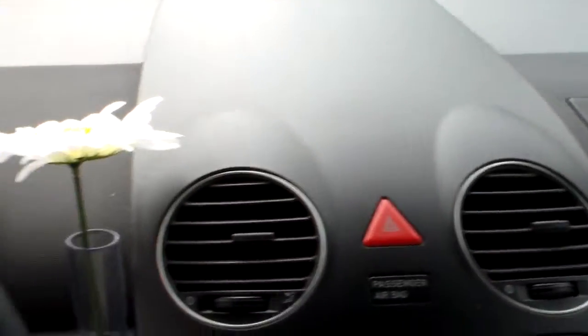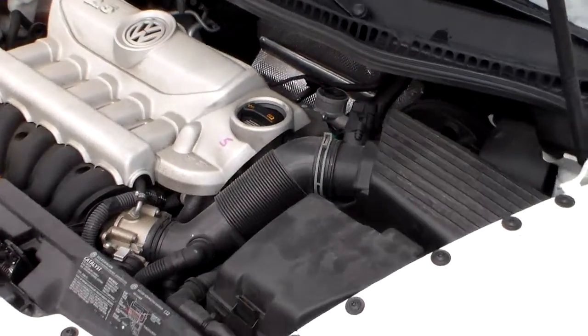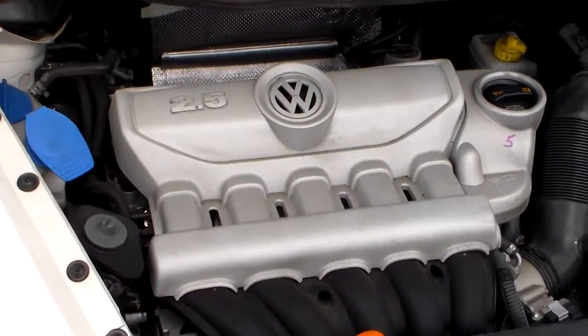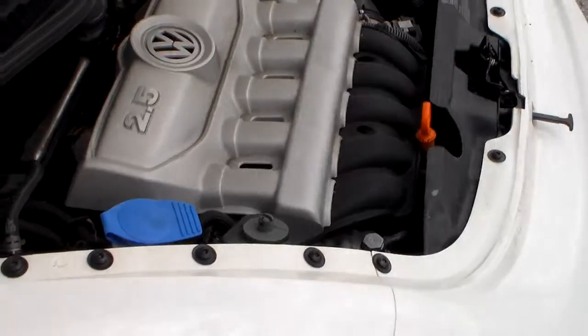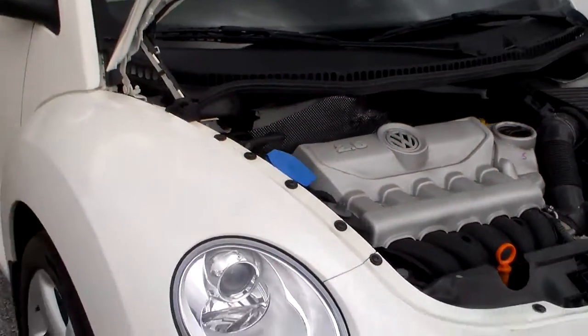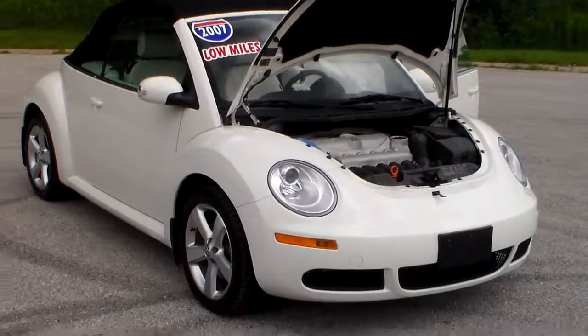Popping the hood — as you can see, very clean. There you have it: a 2007 Volkswagen Beetle with only 39,000 miles.